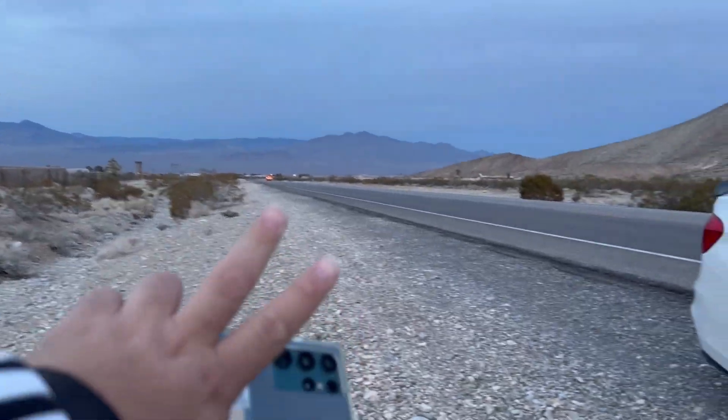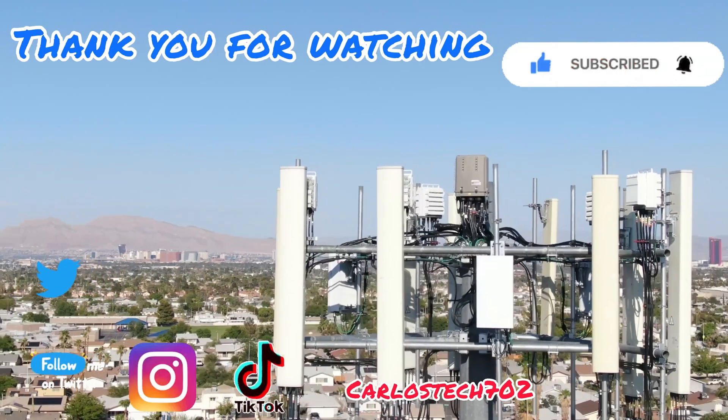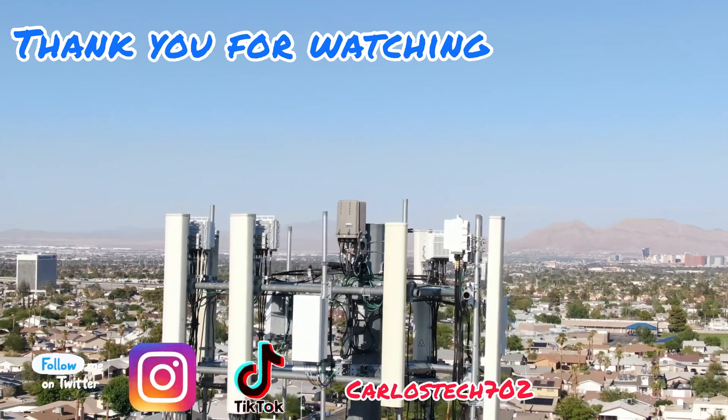Alright, we out. Thank you to all the channel members — appreciate y'all and we'll catch you on the next one. Peace. Remember to hit the like, share, and subscribe button, and make sure to hit the notification bell so you're always notified when we upload content.